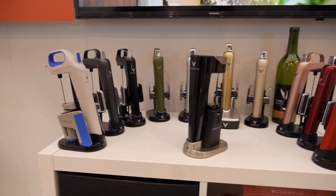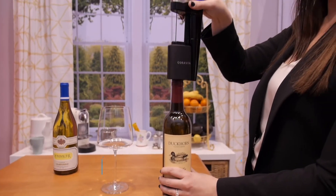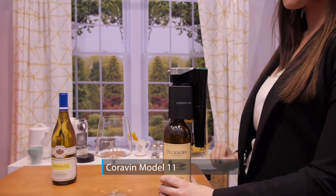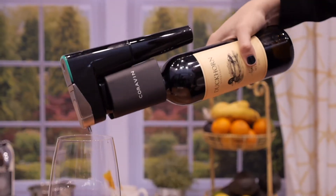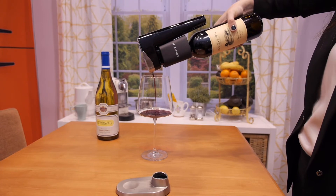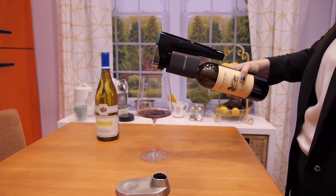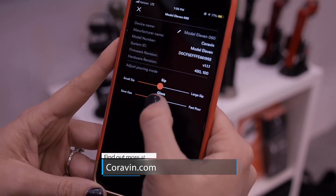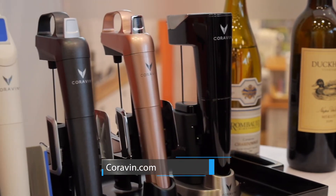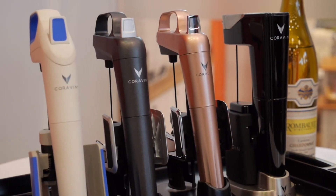Coravin wants to seriously upgrade your wine game. The only wine preservation system that allows you to keep the bottle uncorked is now the world's only automatic and connected system. The Model 11 offers an LED display, automatic pouring, and connectivity to the Coravin Moments app. For more information, visit Coravin.com and change the way you drink wine.